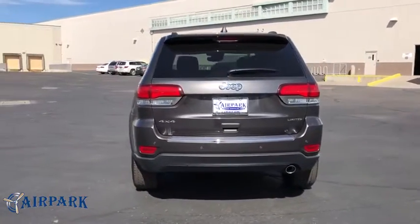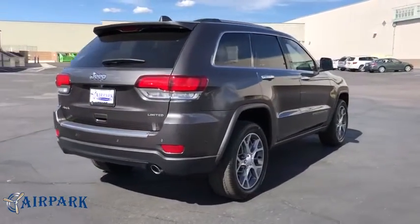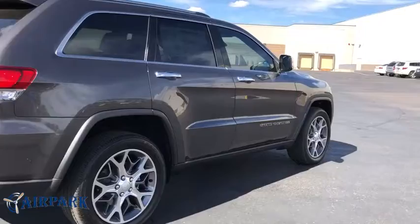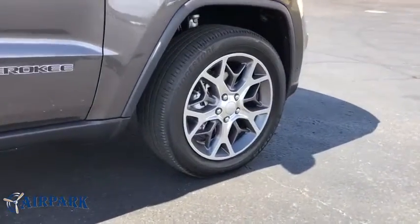Power passenger seat, power liftgate, traction control, navigation system, dual airbags, moonroof, power steering, four-wheel disc brakes, universal garage door opener, center armrest.